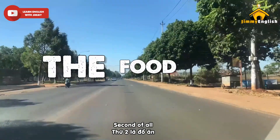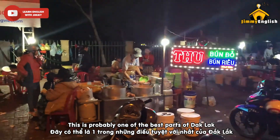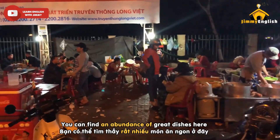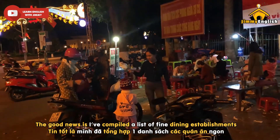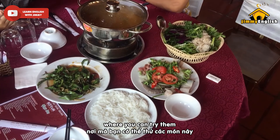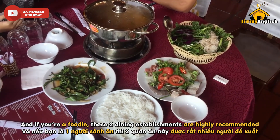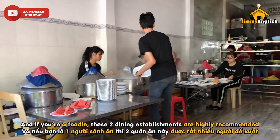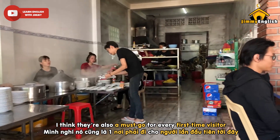So make sure you have some warm clothes in your backpack to be safe. Second of all, the food. This is probably one of the best parts of Dakhlak. You can find an abundance of great dishes here. I have compiled a list of fine dining establishments where you can try them. If you are a foodie, these two dining establishments are highly recommended.